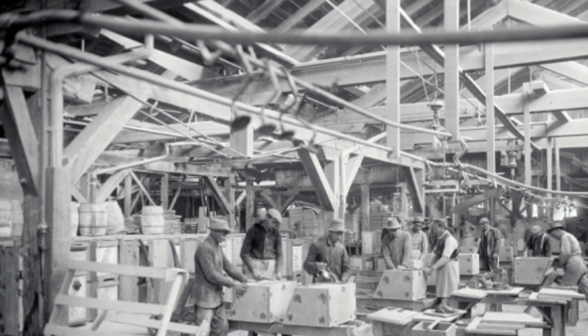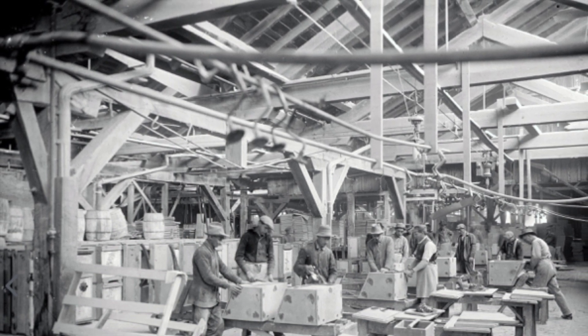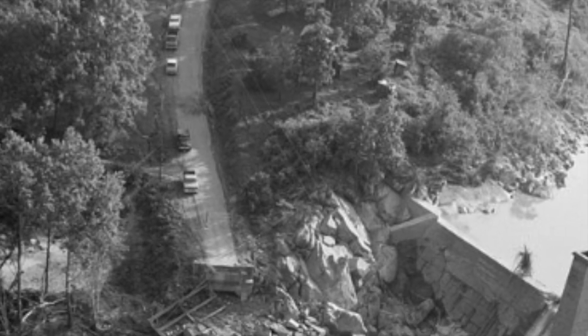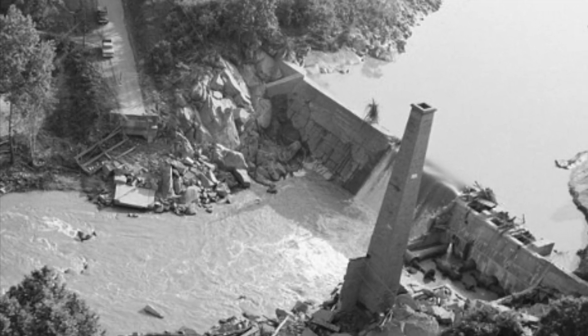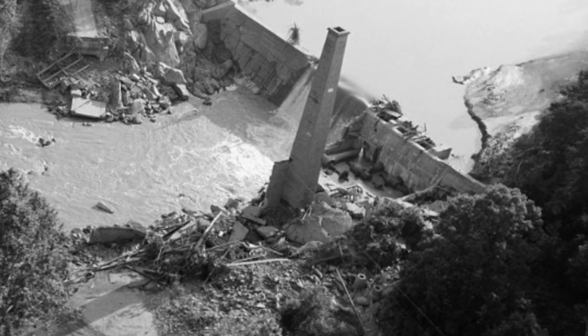The Great Depression essentially destroyed this industry, and the area has never fully recovered. The region suffered greatly from the remnants of Hurricane Camille, which dumped two to three feet of rain in the area in August of 1969. The Schuyler historic district was listed on the National Register of Historic Places in 2007.